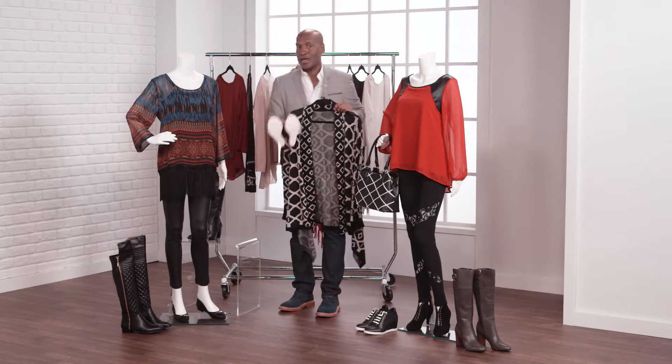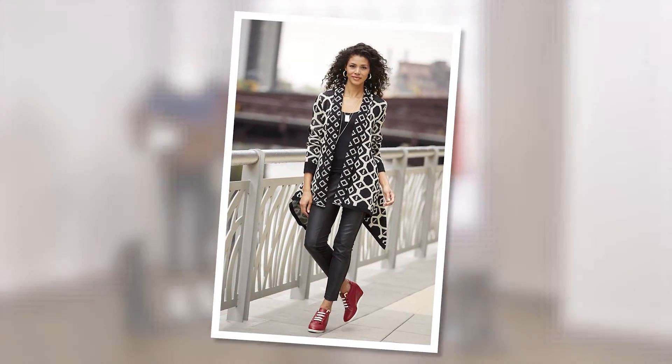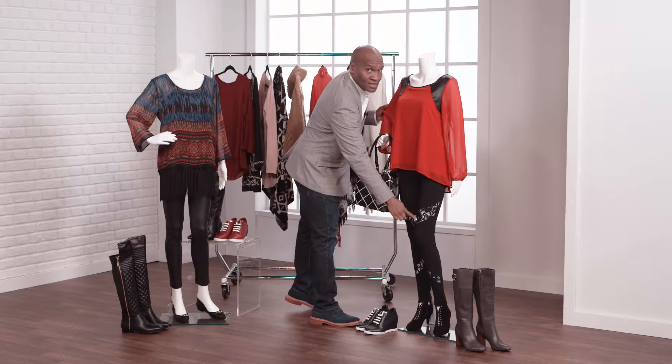But for the weekend, wear them with this graphic cardigan and these blinged-out high-top wedgies.